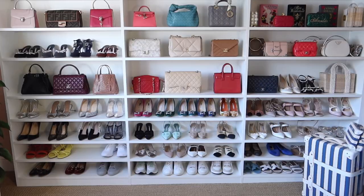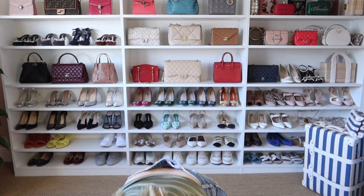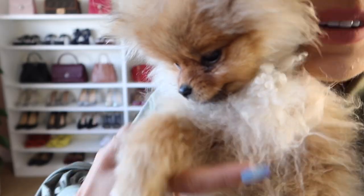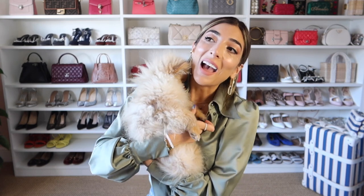Hi guys, I have a very exciting haul for you today. Alrighty, we're going to show some autumn clothes. Alrighty, I have a very exciting haul today. This is going to be my first autumnal haul and I thought I would do a more high street haul to kick everything off into autumn.